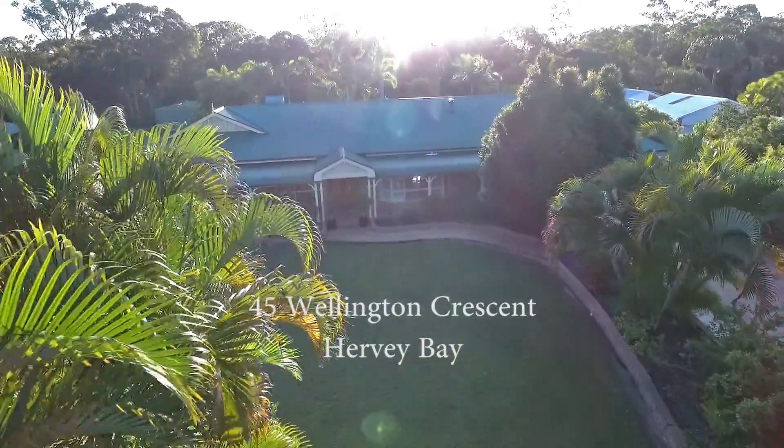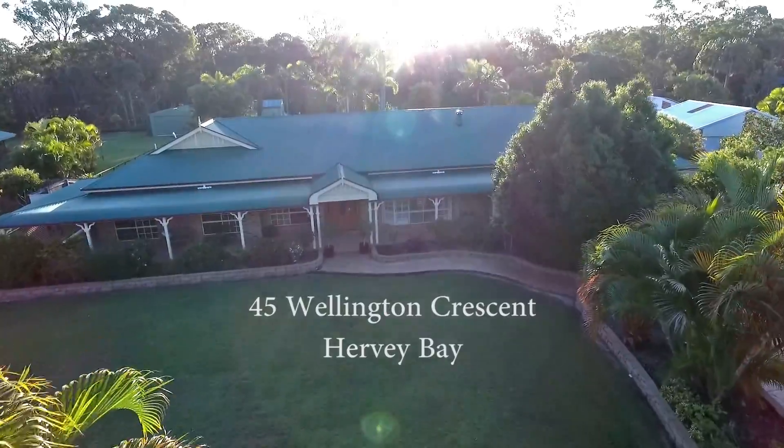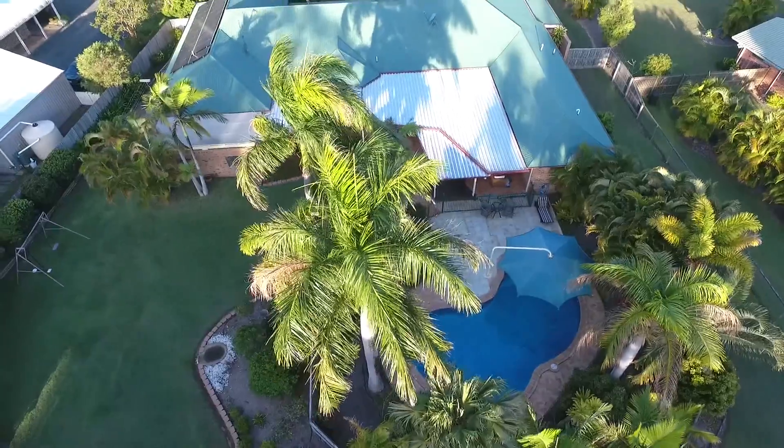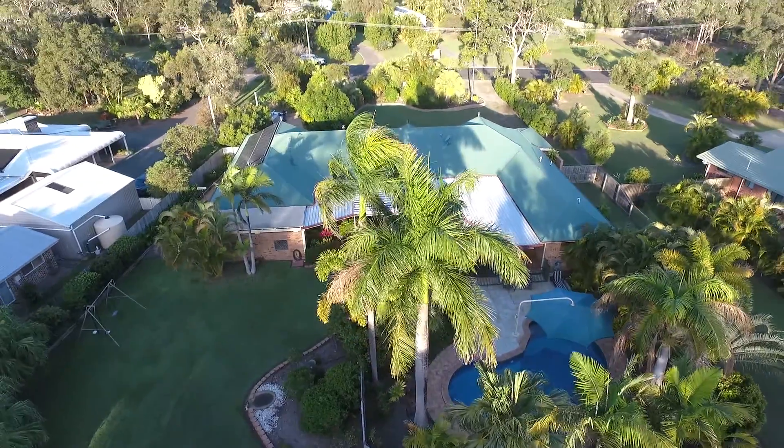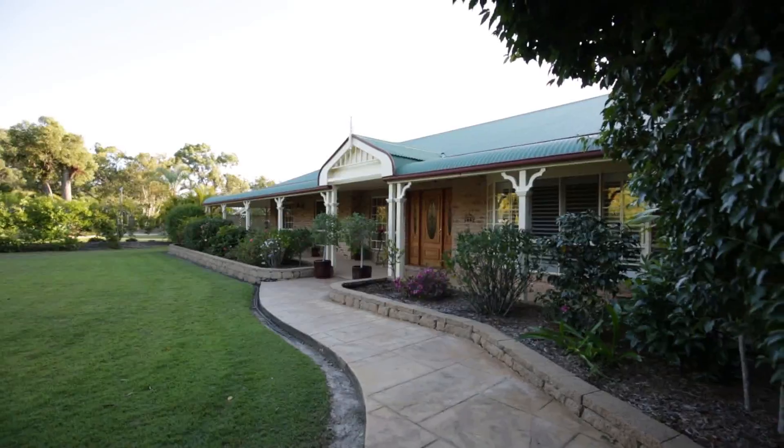Welcome to this classic Australian homestead nestled on an extensive, gently sloping acre of land in the prestigious Torquay Woods Estate, only a short distance to schools, beaches, and major shopping in the Airstream boat harbour.